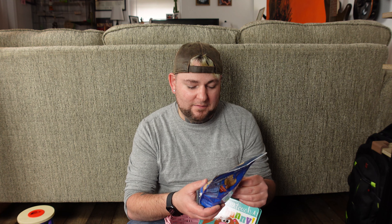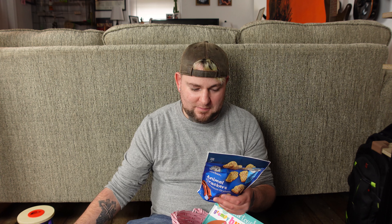Next we have Gerber Cinnamon Graham Animal Crackers — these look amazing. They're 30 calories for just two crackers, which is kind of crazy considering how tiny they are. Cinnamon graham — who doesn't love graham crackers or cinnamon? These sound like they would taste really well. I think Scarlett is going to enjoy these.